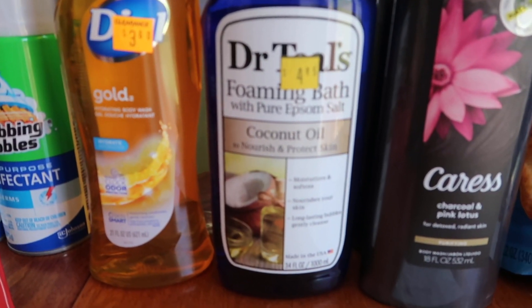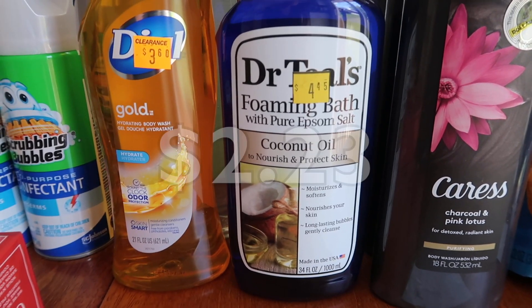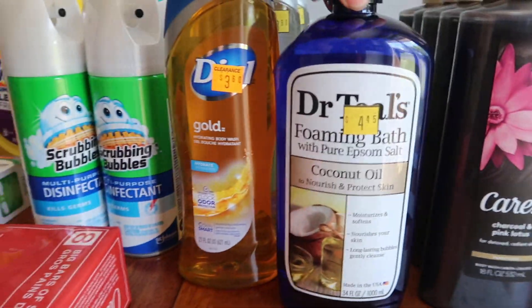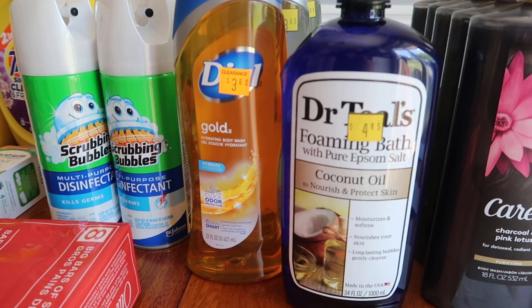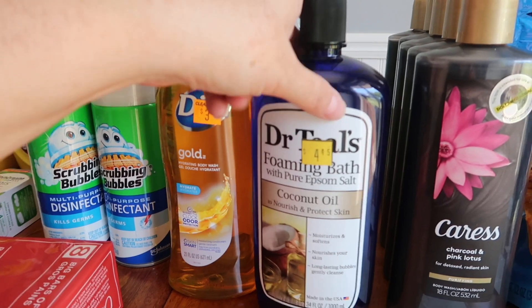The Dr. Teal's foaming bubble bath — $2.23. Somebody got in a fist fight with this at the store! I just love Dr. Teal's — this product is upwards of $6 at Meijer. I will pay $2 all day, every day.